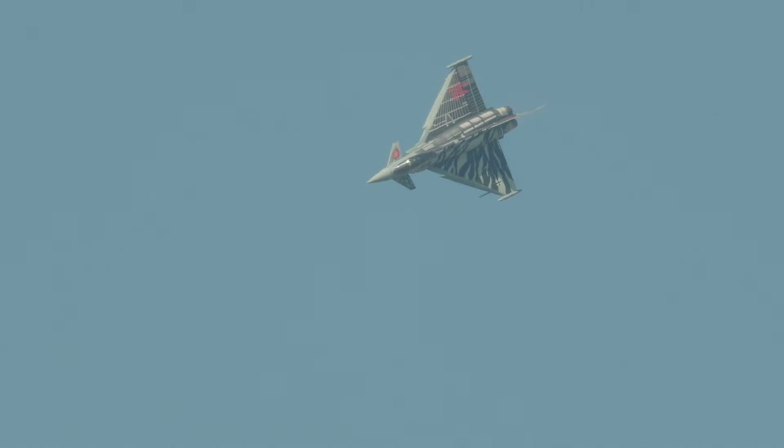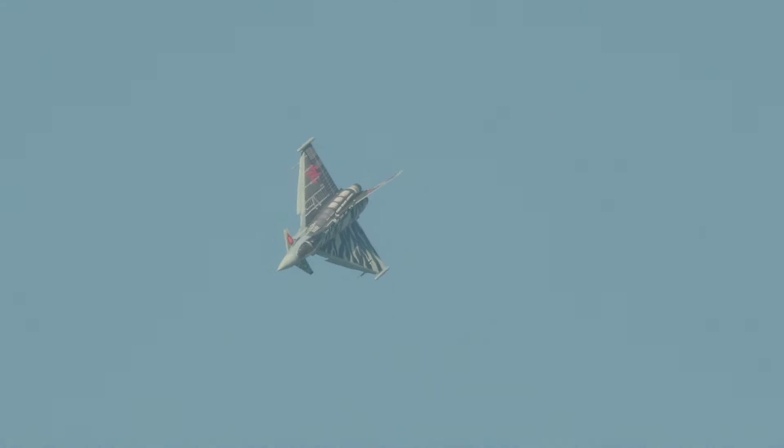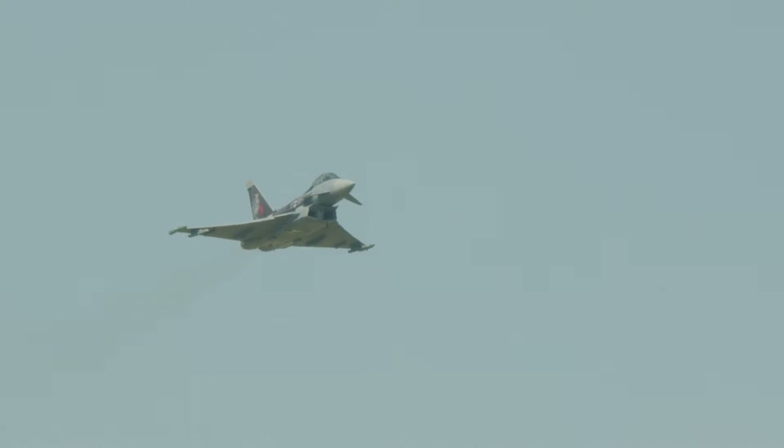138 EF2000s are currently in Luftwaffe service across four wings, stationed at Lager, Nörvenich and Wittmundhafen, as well as Neuburg, where this aircraft comes from.